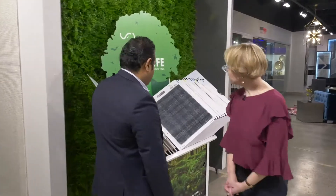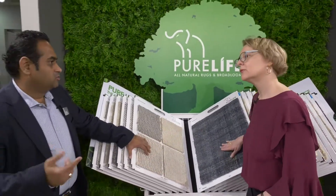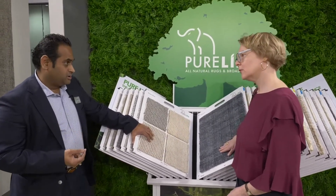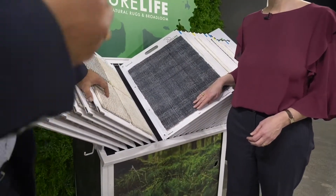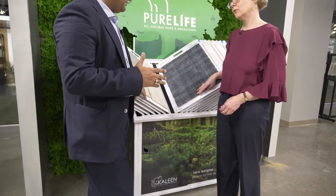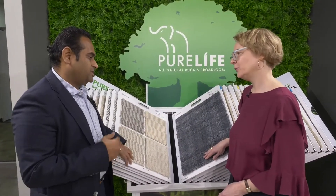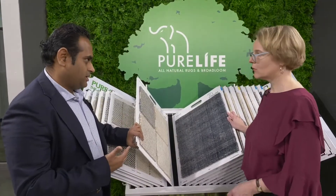Then we come up with our new branding called Pure Life. Pure Life is all natural — wool, natural latex, jute, everything is natural, even down to the glue. It's all natural. We're even working on making the plastic natural. It's not organic — I don't want to call it organic — but it's all natural, which is not going to harm you. This is all about the texture story.